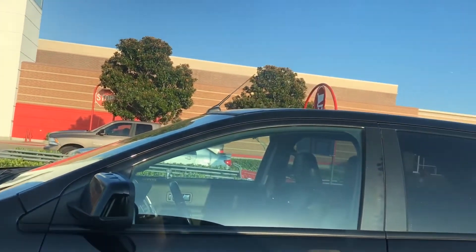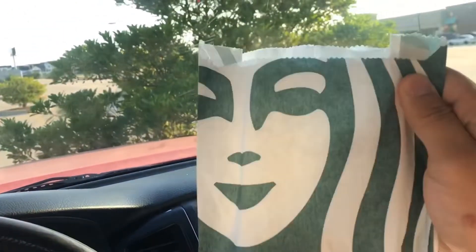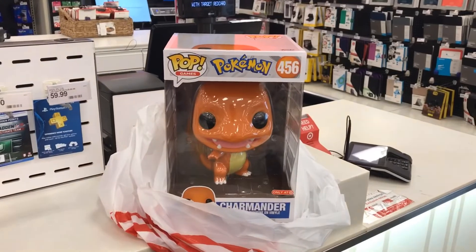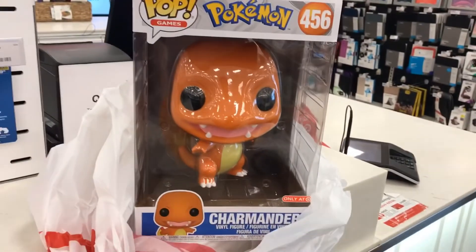All right y'all, we made it to Target. There seems to be one person out there but I don't know if they're here for the Funko Pops. Outside of that there's really nobody here, so I'm gonna eat some breakfast. And here we go - done deal, 10-inch Charmander baby, looking good!